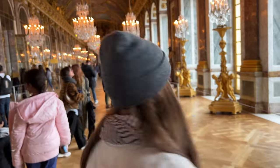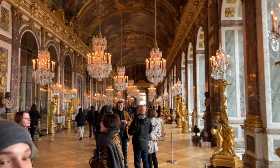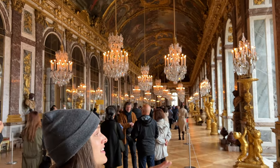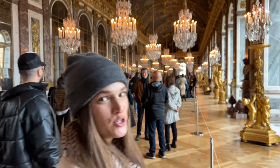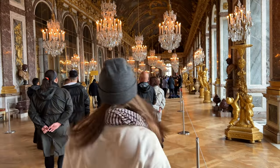This might be my favorite room. I mean, the number of chandeliers — the lights, the chandeliers, the colors. Everything is just bouncing off each other. The lights are sparkly. We need a few chandeliers in our house. And by a few, I mean one, two, three, four, five. Sounds good.